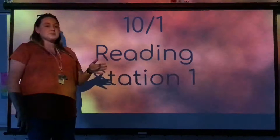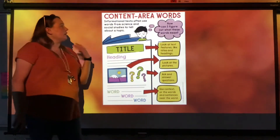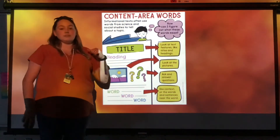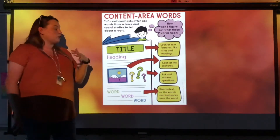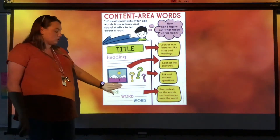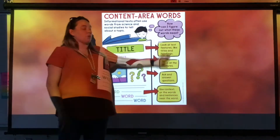But before we get to that experiment, we're going to talk about content area words. Informational text and nonfiction use words from science and social studies to tell us about a topic. When we are reading, we can look at the title, the heading, the pictures, or maybe a caption, and we're going to figure out what these words mean.